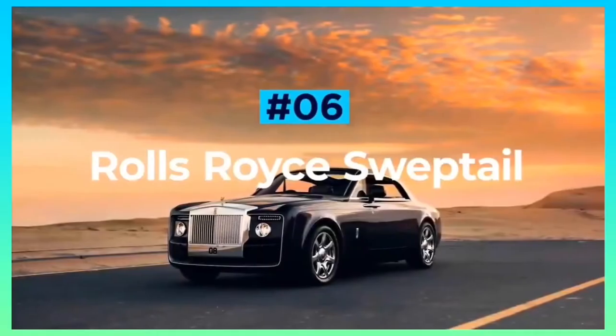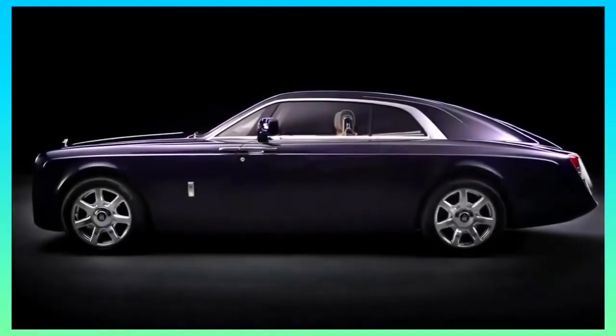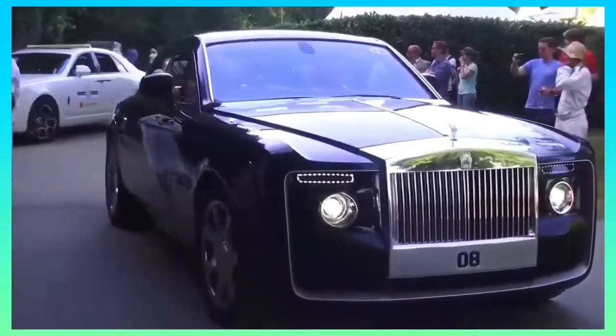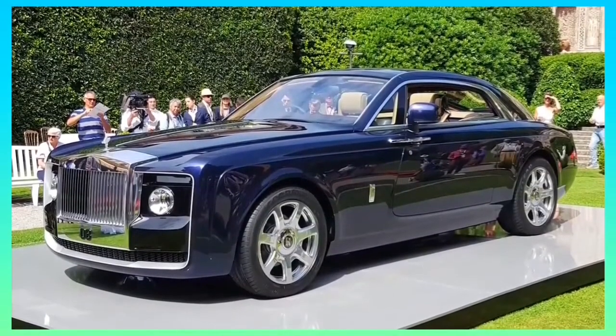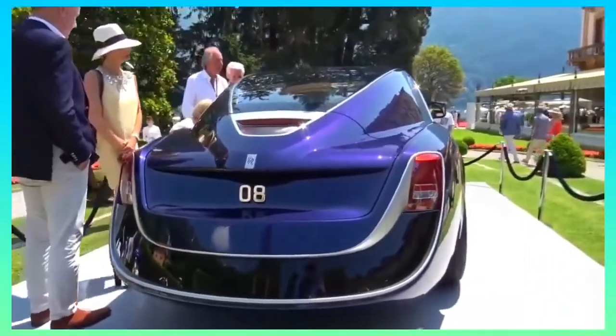Rolls-Royce Sweptail. Another one-off creation, the Rolls-Royce Sweptail is a bespoke two-seater that has taken coach-built cars to new heights. Designed in partnership with the buyer, the Rolls-Royce Sweptail is as custom as they come, and as beautiful, too. The looks on the outside speak for themselves, with a long, graceful stance, gigantic polished grille, and of course, the distinctive tail end.